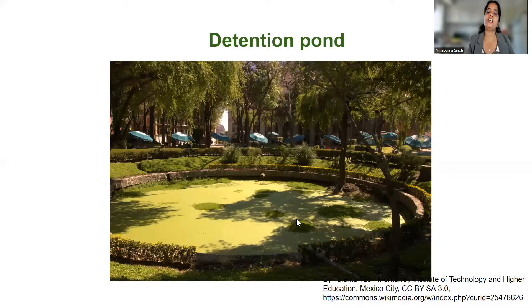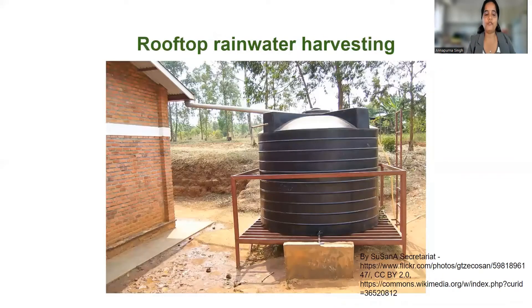There are two other benefits as well. The third method is regular cleaning of drains to prevent clogging from plastic. When the rains come, leaves, single-use plastic, biscuit wrappers, and bread wrappers that people carelessly throw on the ground all end up stuck in drains. This is why water cannot escape the city. The government should mandate that drains be cleaned at least every week during the rainy season, and people also need to reduce their use of plastic.